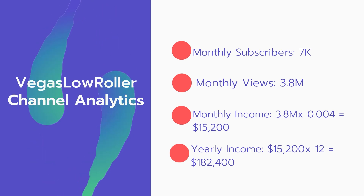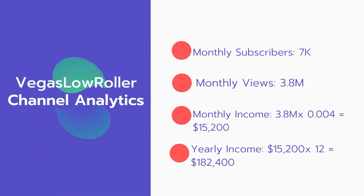Now for the income: the monthly income will be 3.8 million views multiplied by $0.004, which equals $15,200 every month. And for the yearly income: $15,200 multiplied by 12 equals $182,400 per year.